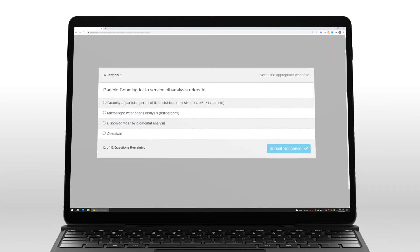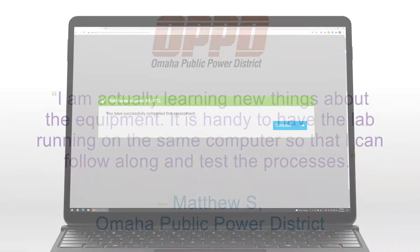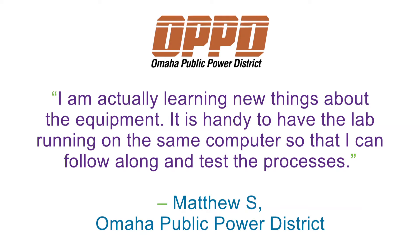Most courses feature quizzes along the way to reinforce comprehension. I'm actually learning new things about the equipment. It's handy to have the lab running on the same computer so that I can follow along and test the processes.